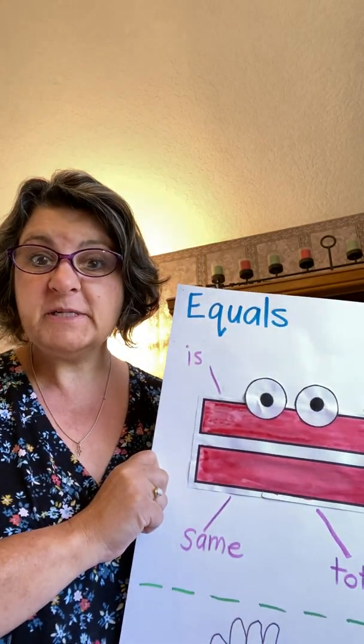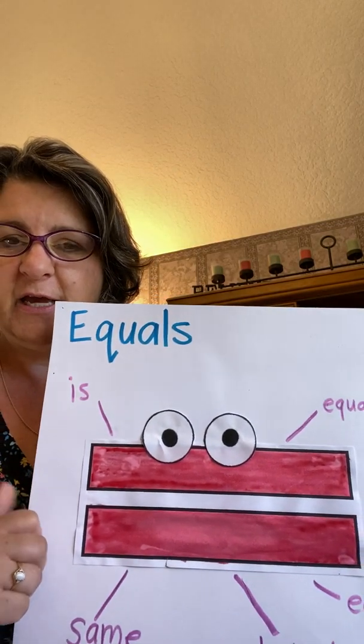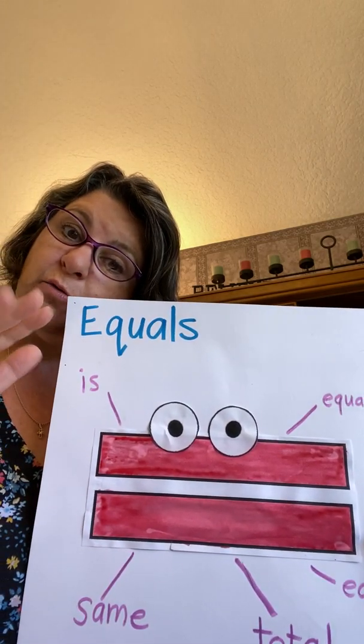Good morning, cherubs. How are you? It's your Mrs. Kinkley. Hey, I'm coming to talk to you today about Ellie the Equals. Say hi, Ellie the Equals.